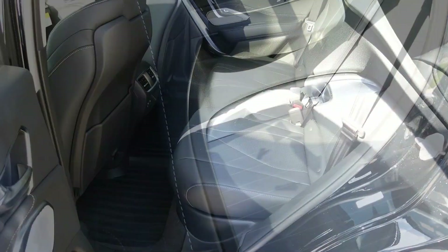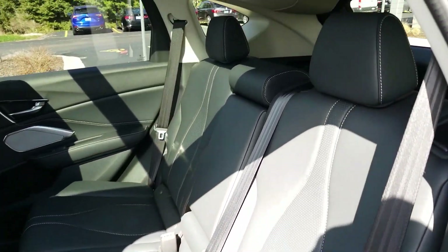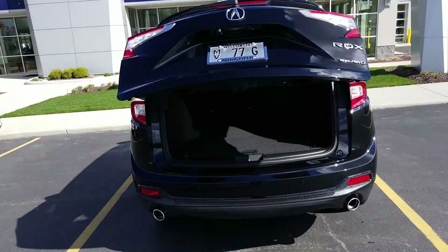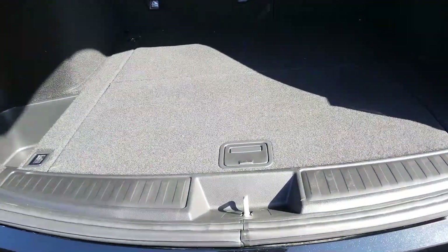The second row has plenty of space and can fit three comfortably. As the tailgate opens, you can see the cargo area has plenty of storage and two hidden compartments to keep your valuables hidden.